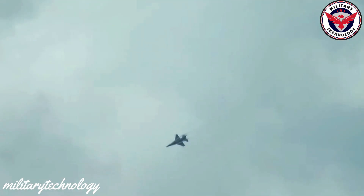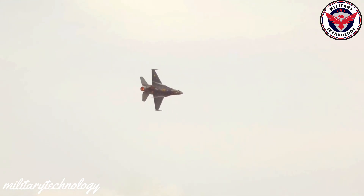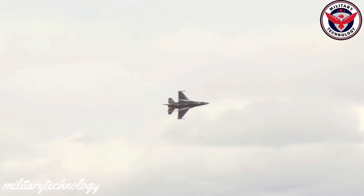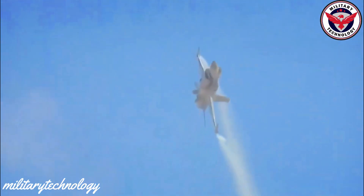The F-16's speed and agility also make it an ideal platform for air-to-ground missions. Precision-guided bombs and missiles can strike ground targets with pinpoint accuracy, and advanced sensors and targeting systems allow pilots to identify and engage targets from long distances.